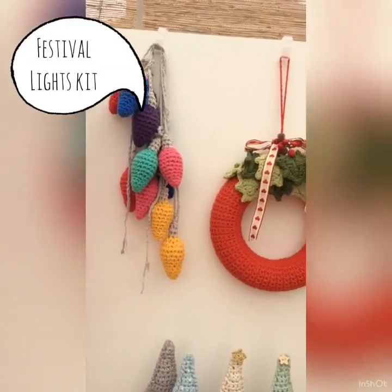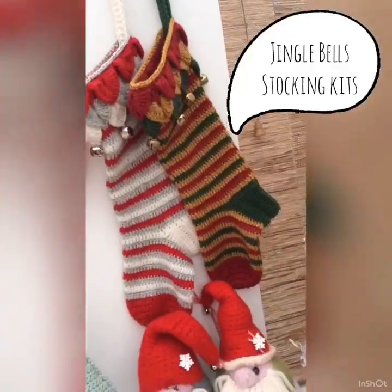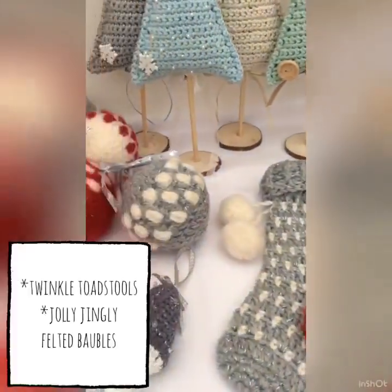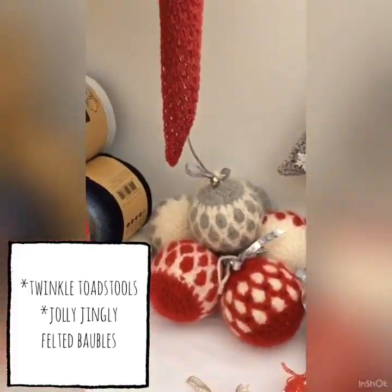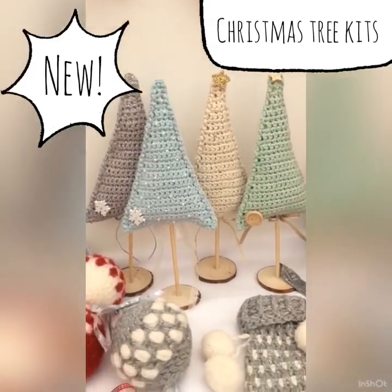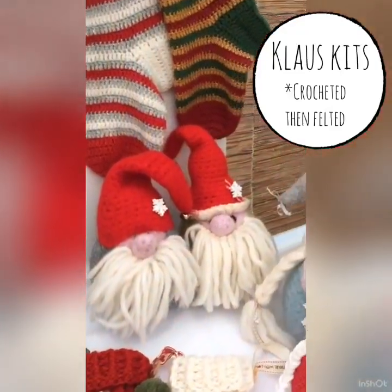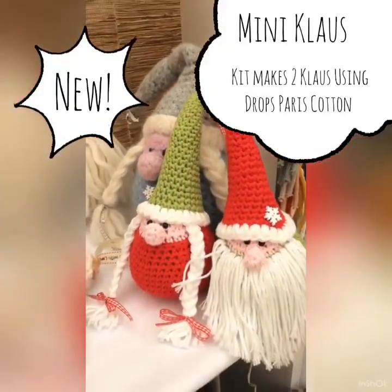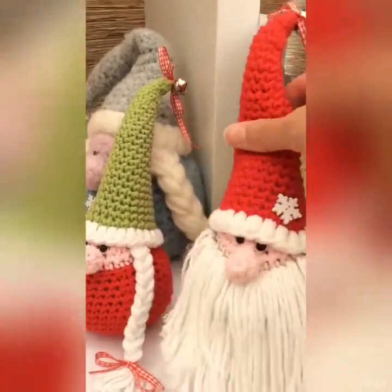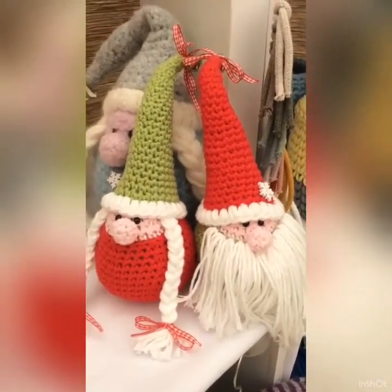I absolutely love designing crochet items for Christmas. You'll find all the usuals on the website including a couple of new projects — these little crochet trees, and Mr and Mrs Klaus have gone mini. This is available as a two pack kit in a variety of colours.